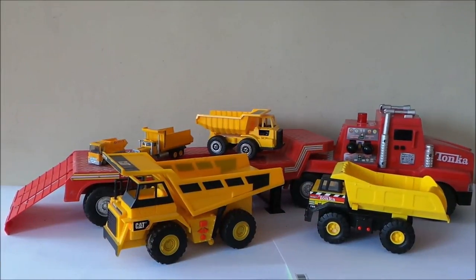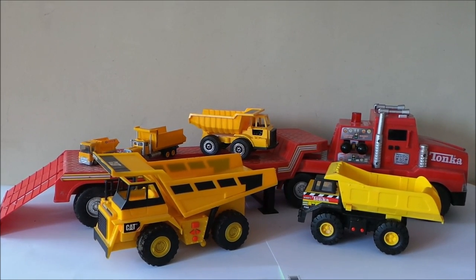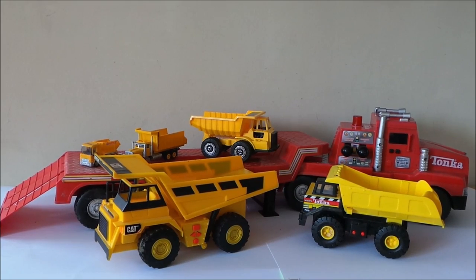Hello and welcome to London. It's Paul today on MG Tracy. I thought I'd show you my little collection of my top five dumper trucks.